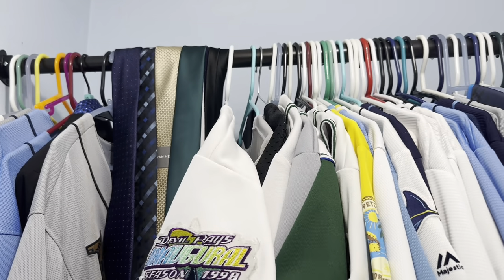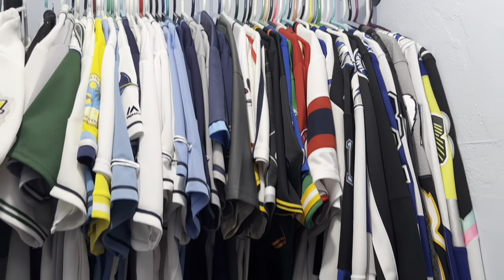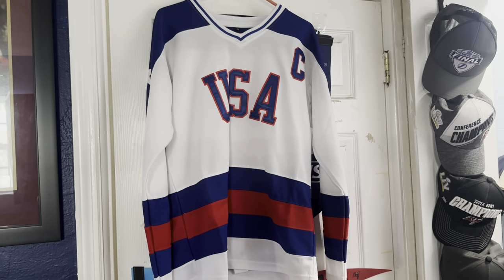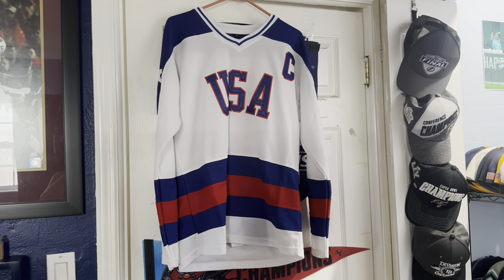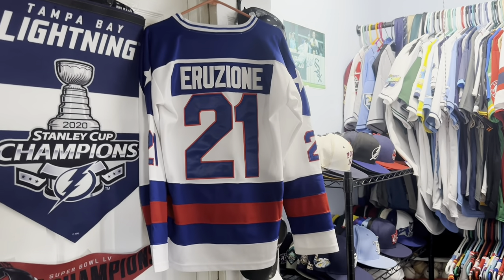Part two of our jersey collection video — we did one a few years back and we're back with another one. We got a Team USA Michael Ruggione jersey from the 1980 Olympics, with 'Miracle' on his backside along with his name and number.